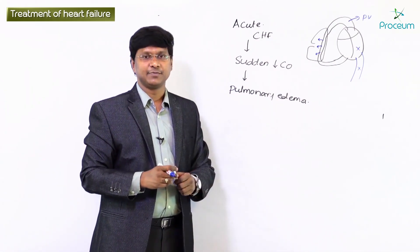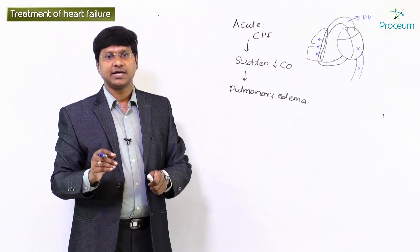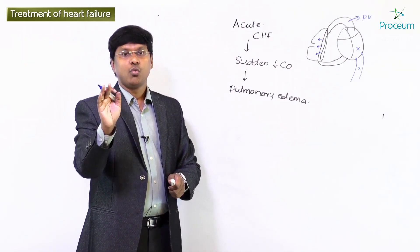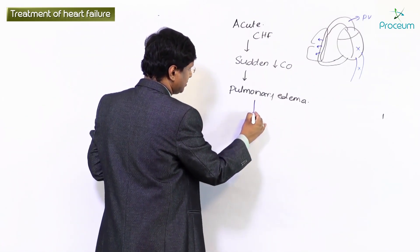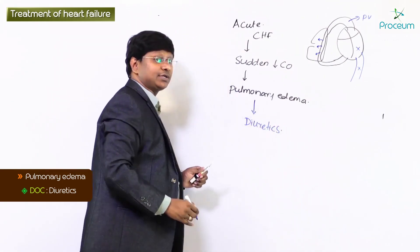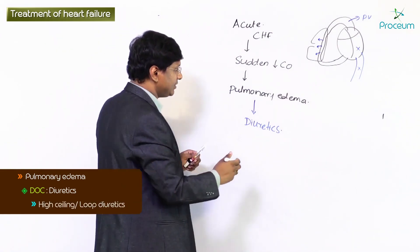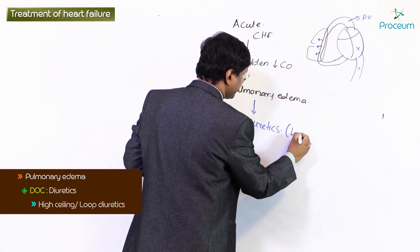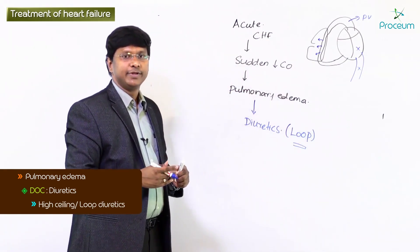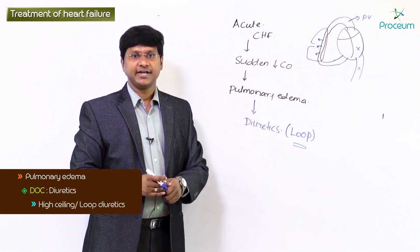Once the individual develops pulmonary edema, the first group of drugs you have to give is diuretics — specifically a high ceiling diuretic, which is called a loop diuretic. These loop diuretics will reduce the pulmonary edema.